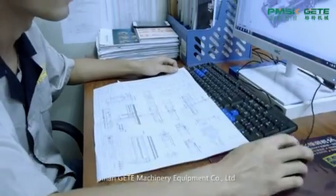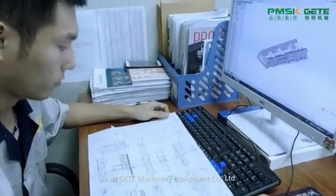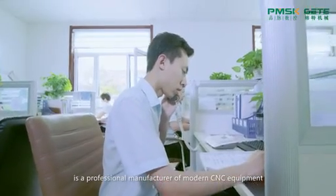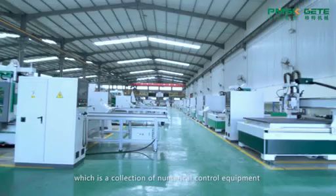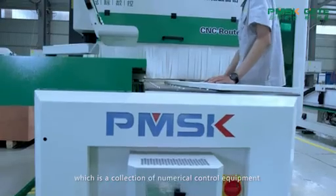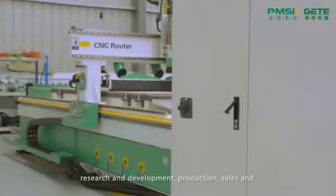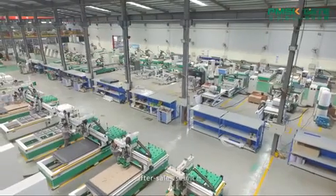GETE, G-E-T-E Machinery Equipment Company Limited, is a professional manufacturer of modern CNC equipment, which is a collection of numerical control equipment research and development, production, sales and after-sales service.